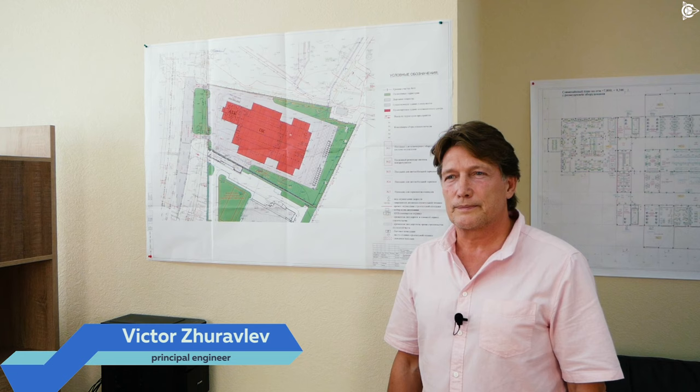Hello, dear colleagues. Now I will give you a few figures concerning the construction of our new innovative sander.